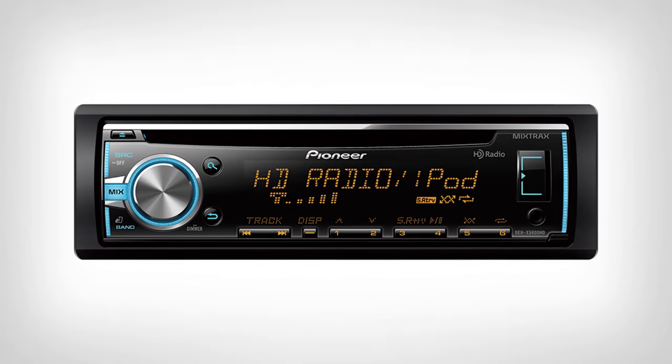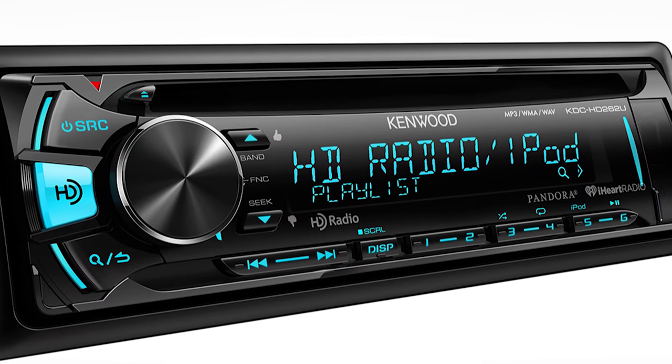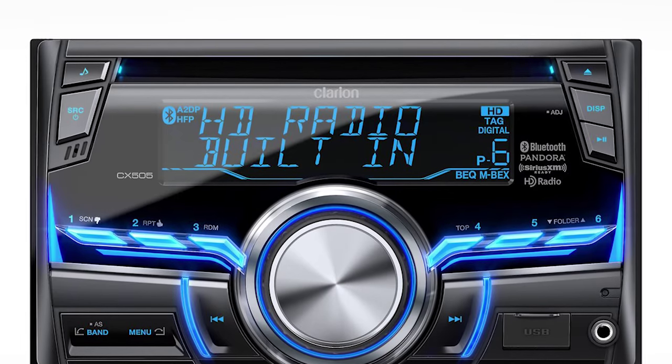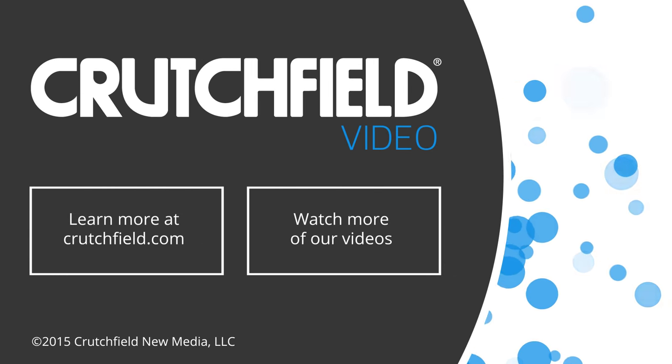So, how do you get HD radio? All you need is a receiver with an HD radio tuner. There are no monthly fees, no sign-up cost — just a free digital signal pulled in by your tuner. You'll find solutions for your car, home, or portable units. If you're a radio lover, check out HD radio.